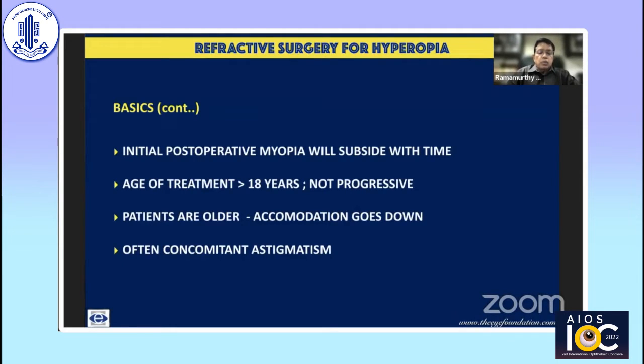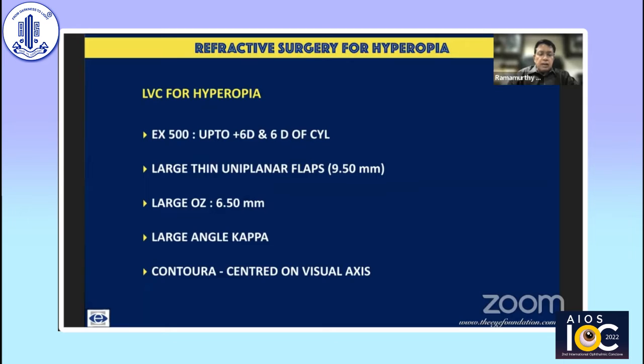Initially, aiming at a slight postoperative myopia is acceptable — even if you overcorrect by about 0.5 diopters, it's okay because with accommodation relaxing, patient acceptance will improve. Age for treatment is 18 years or more, not because hyperopia is progressing the way myopia does, but because the manifest component is difficult to determine in younger individuals. Results are better in patients in their 30s. There is often concomitant astigmatism associated with hyperopia that also needs to be addressed.